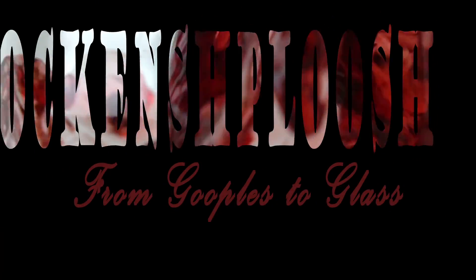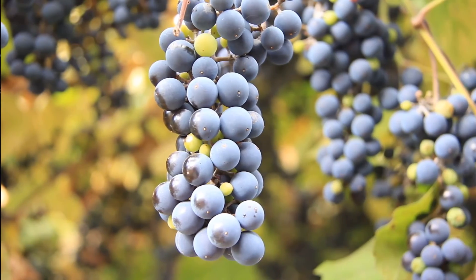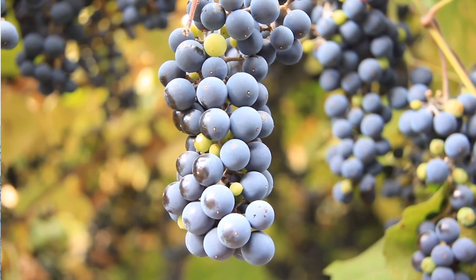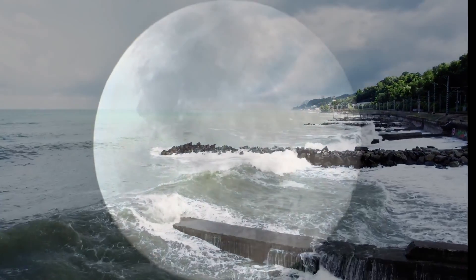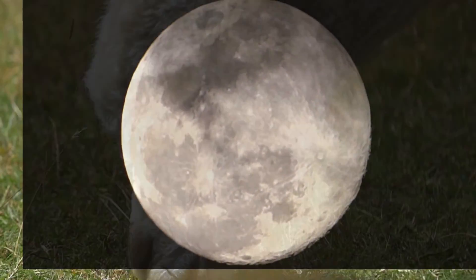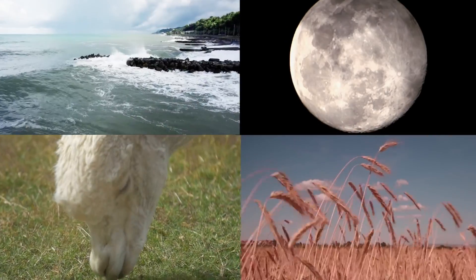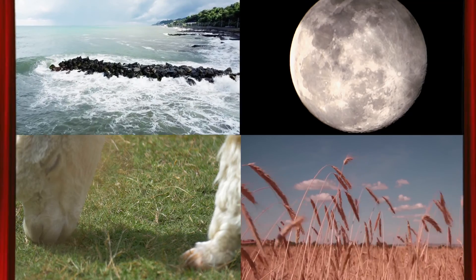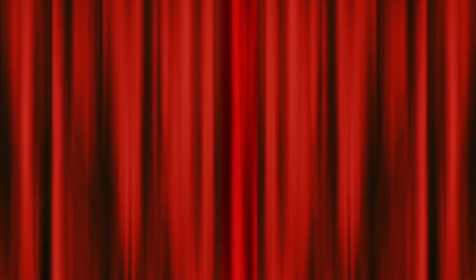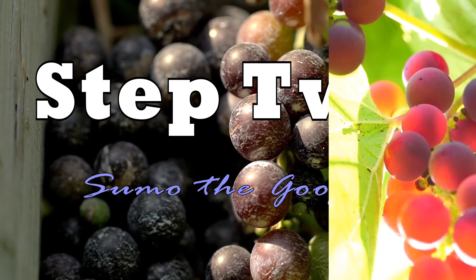Glock and Sploosh: from Gooples to glass. Step one: pick the gooples. Gooples are a finicky fruit and must be picked during the high tide, only during a full moon, overcast, while two llamas mate in a wheat field. The gooples must be collected quickly, lest the llamas lose interest with one another. Step two: sumo the gooples.